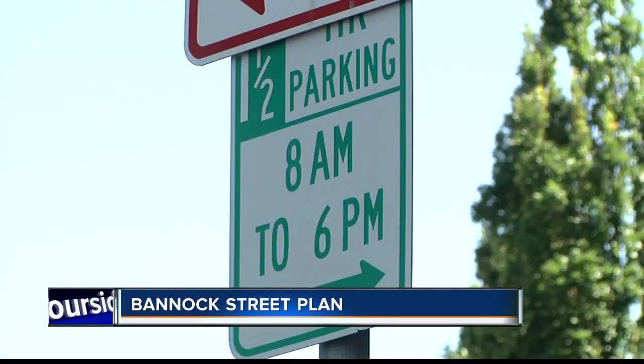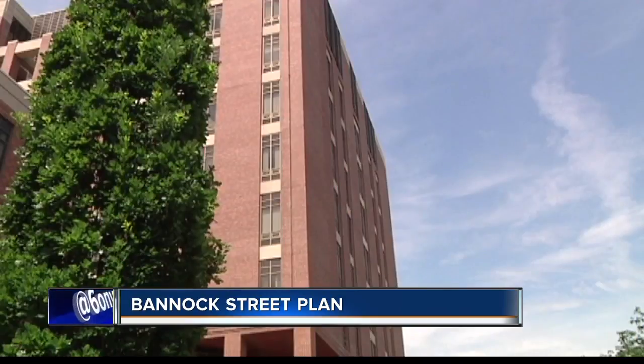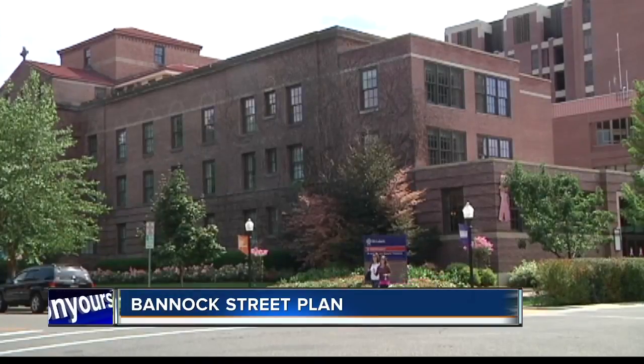If you want to find out more, the hospital is holding a couple of open houses. One is tomorrow from 6 until 7:30 p.m. The other is on Friday afternoon from 2:30 to 4:30. Both meetings will be held on the fifth floor of the Anderson Center.